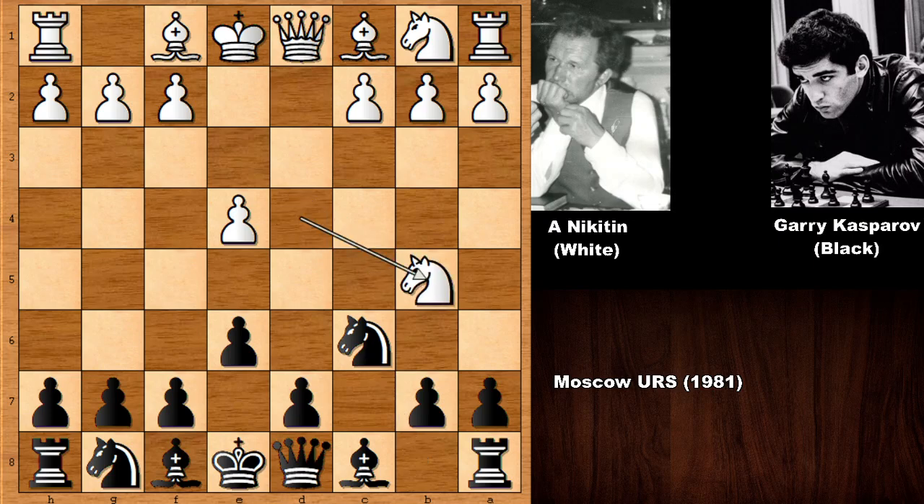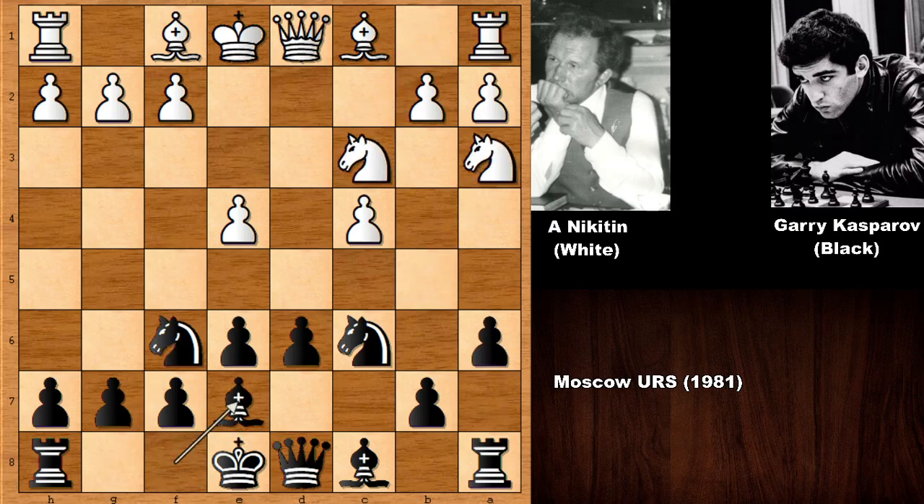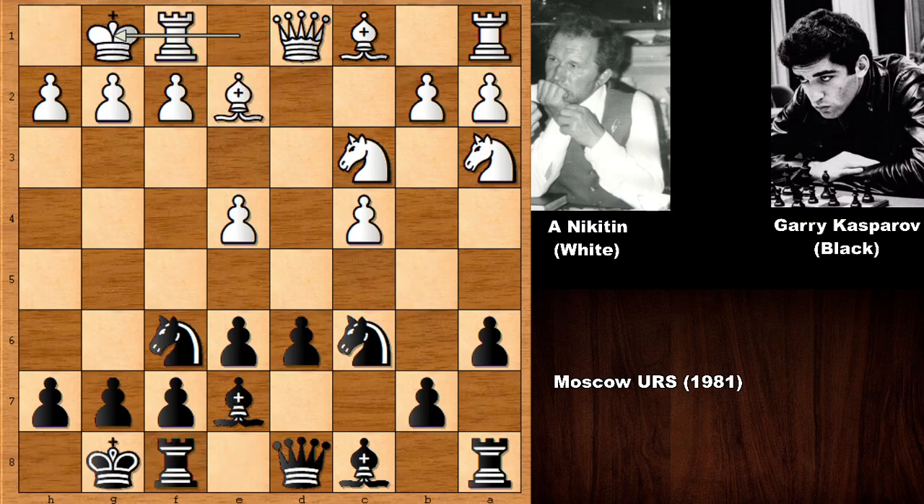Knight to b5, targeting d6. Kasparov pushed the pawn — a prophylactic move — and then c4. Developing the knight, defending the pawn with developing, pushing, knight goes back, bishop to e7, bishop to e2, and both players castled. So far it is very normal, but this chess game is going to become one of the most extraordinary, most incredible chess games of Garry Kasparov. Brace for impact.